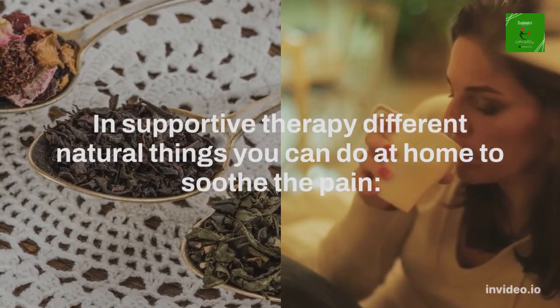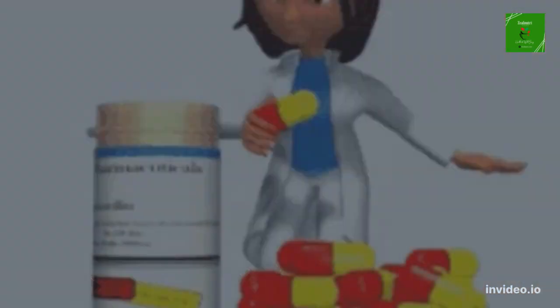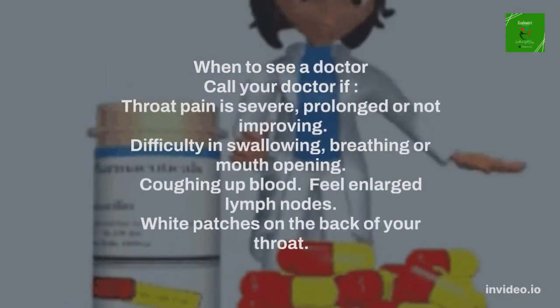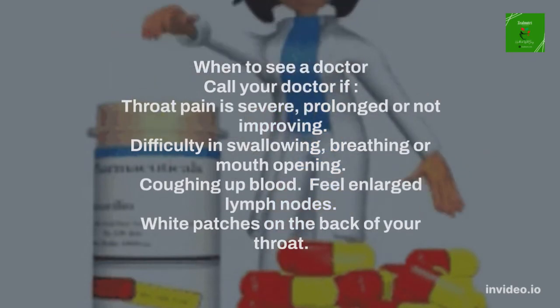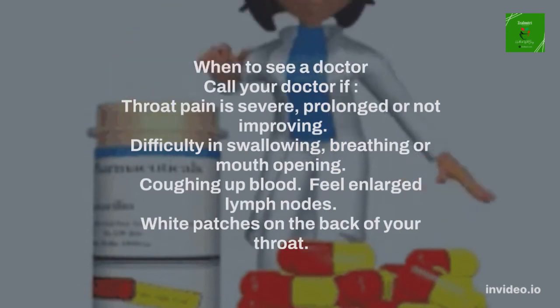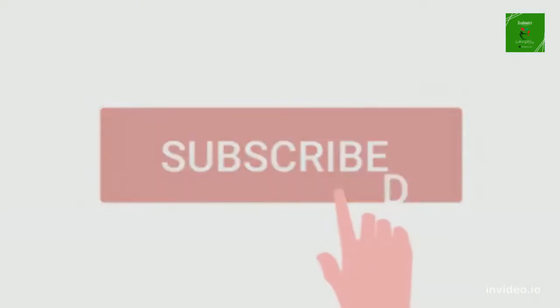When to see a doctor: Call your doctor if throat pain is severe, prolonged, or not improving. Also seek medical attention for difficulty in swallowing, breathing, or mouth opening, coughing up blood, feeling enlarged lymph nodes, or white patches on the back of your throat.